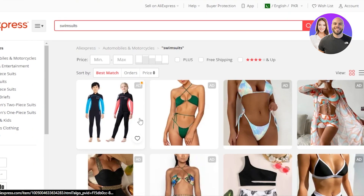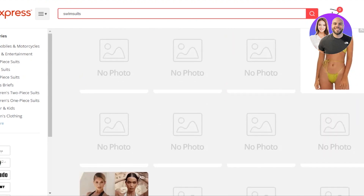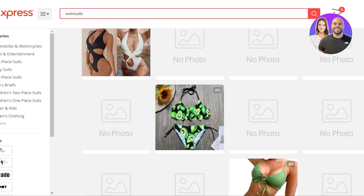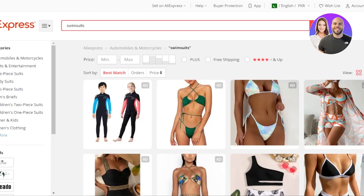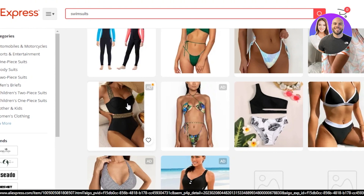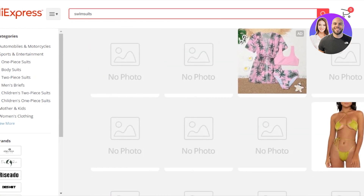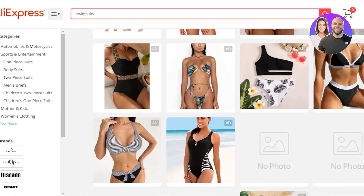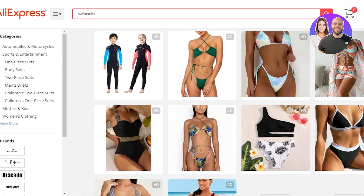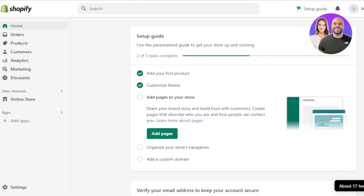So the first product right now is swimsuits. Nowadays this product is actually becoming really viral, especially when it comes to women's clothing and fashion. Swimsuits are always in trend. We know that there are brands out there that have very expensive swimsuits and bodysuits available, but people are always looking for swimsuits that are not that expensive but are stylish. On AliExpress we have these products — really good, very high quality swimsuits that I can dropship to my Shopify store.